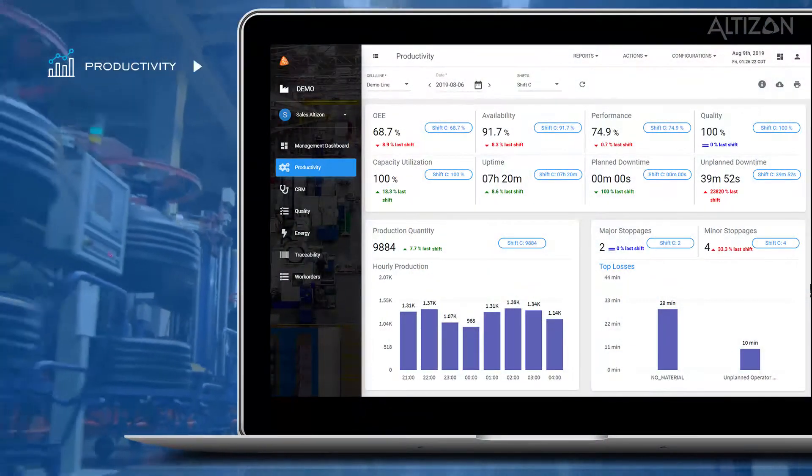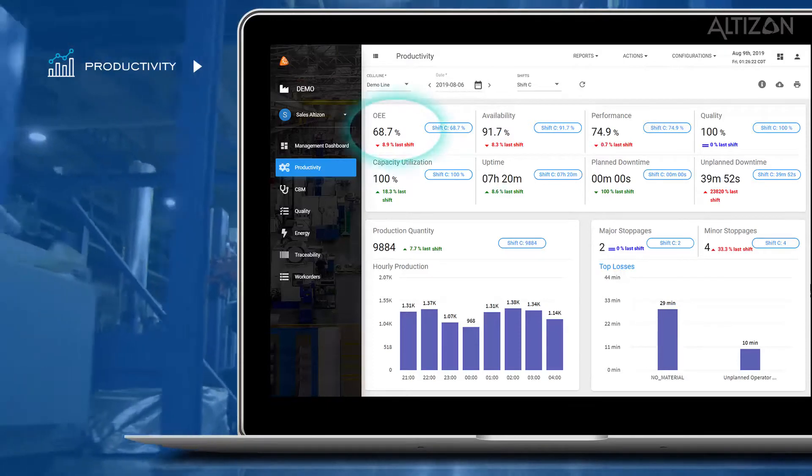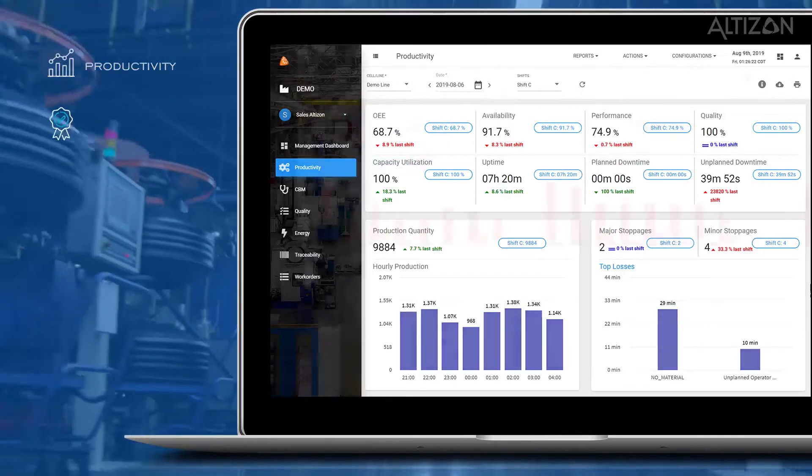Productivity. Track critical productivity KPIs such as OEE, and drill deeper into reasons for downtime. Then, define actions to improve manufacturing throughput.